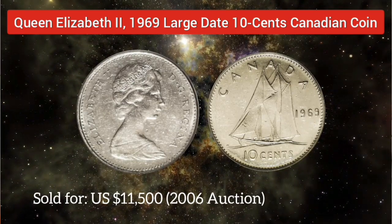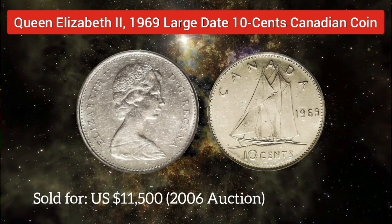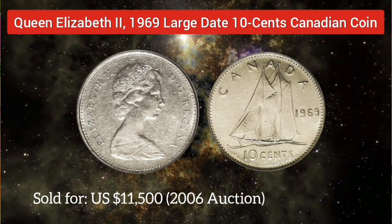One such coin was sold for about $11,500 in a 2006 auction.